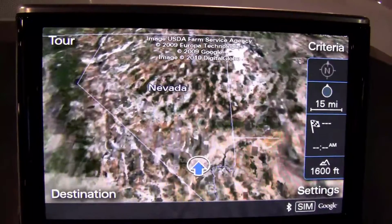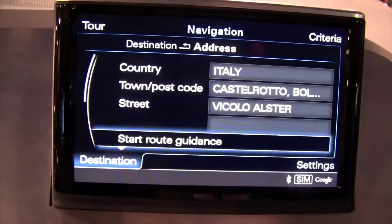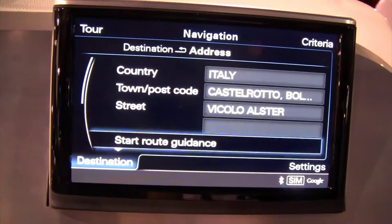Let's go to destination, address, and let's enter a street.